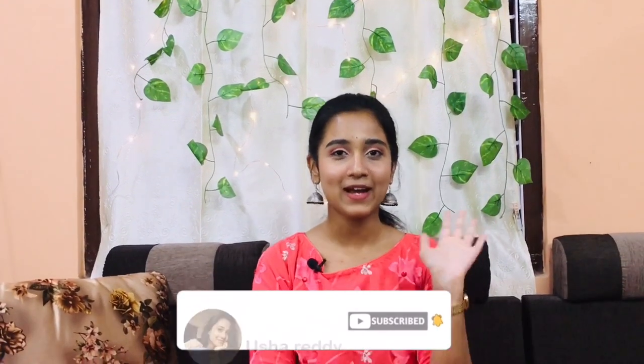So yeah, that's it for today's video. I hope this video will be helpful to you. Please like, share, and subscribe to my channel Usha Reddy, and I will see you in my next video — bye!